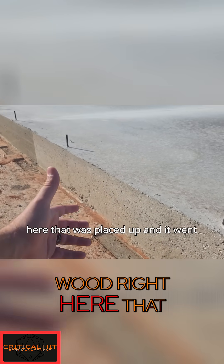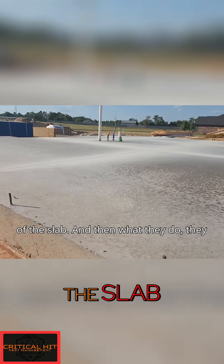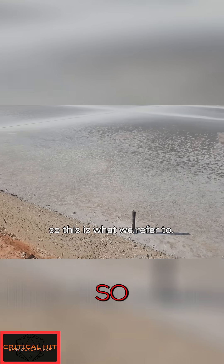There used to be wood placed right here that went around the whole perimeter of the slab. The wood went around the whole perimeter, and then they bring in the concrete and pour it in here — the wood helps form the concrete slab.